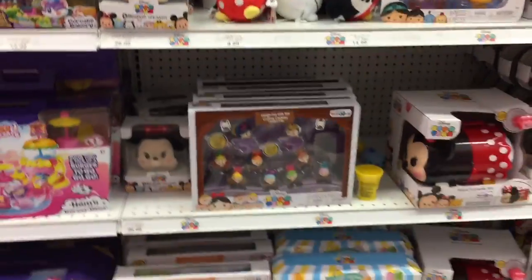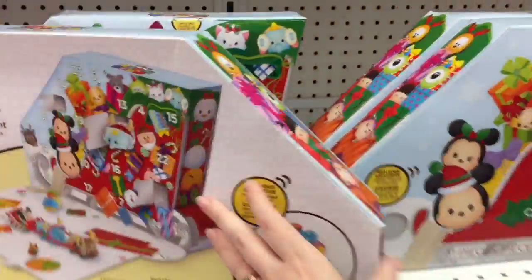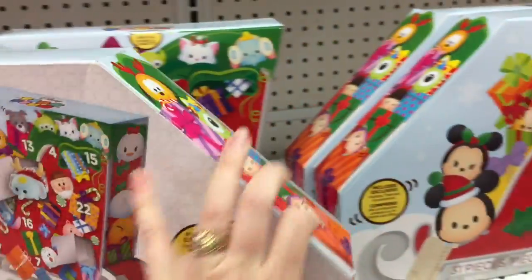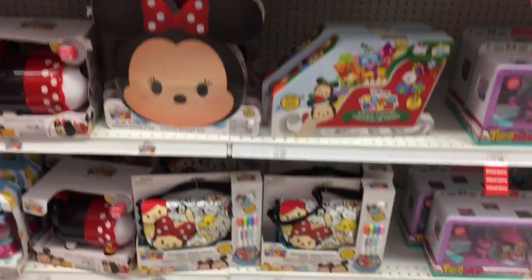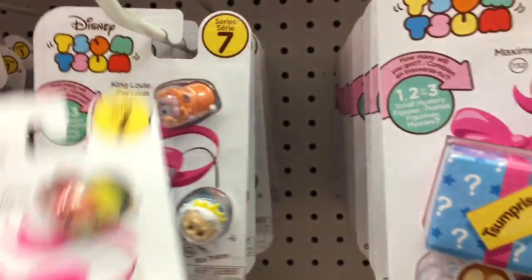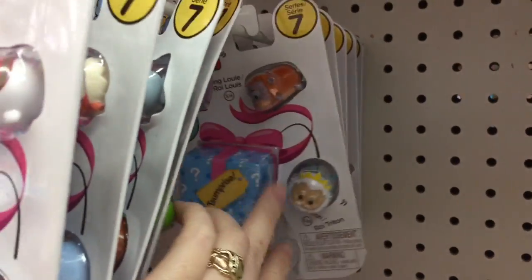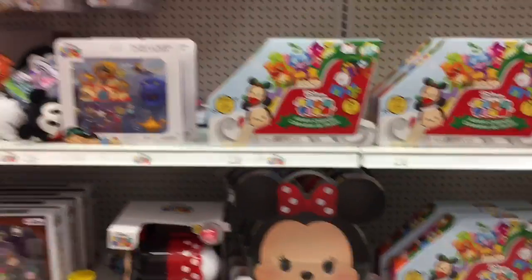Moving on over to the Shopkins area — Toys R Us rearranged their aisle. They have an awesome play set and they have the advent calendar already, so that's cool. They have some character themed packs — the Toy Story pack and some more series seven packs. They have the one with Nick Wilde — I haven't seen that yet. I like the little gift box idea of series seven, that's pretty cute, although you don't get large figures in the three packs anymore.